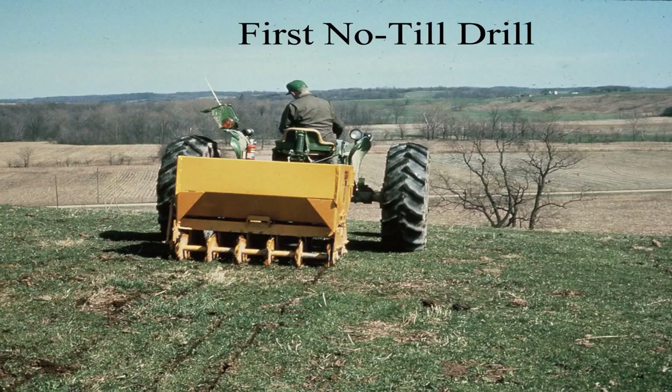I wanted to show you how equipment has changed. I was talking to Great Plains, a dealer over here in the corner, and he'd probably never seen the first no-till drill. This was the first no-till drill made back in the early 60s — it was called a zip seeder, and this is what we started with. And just a picture of the profile.